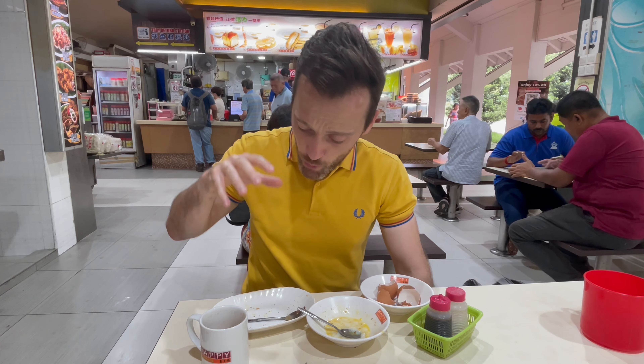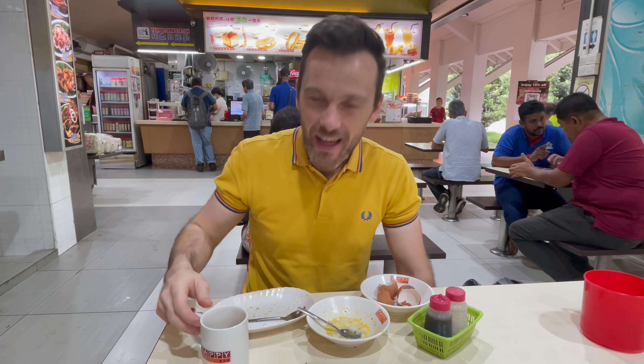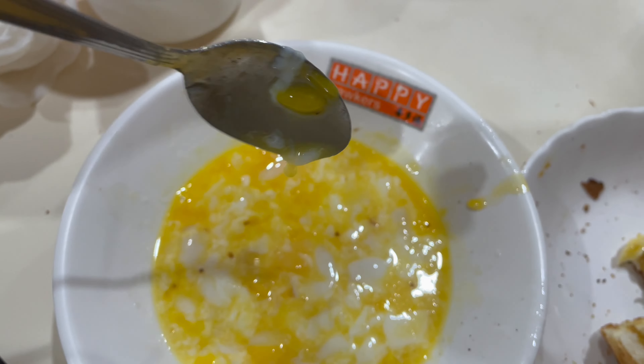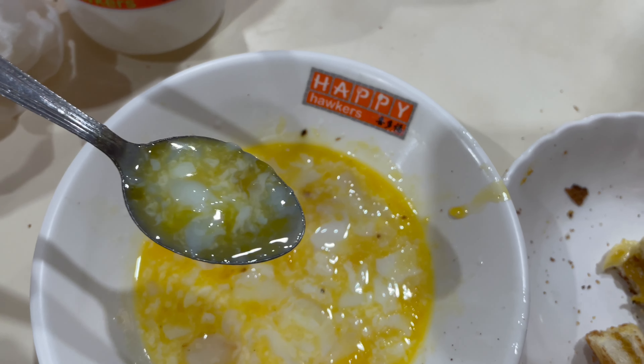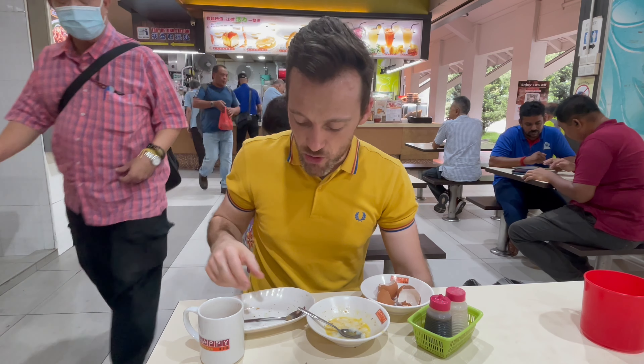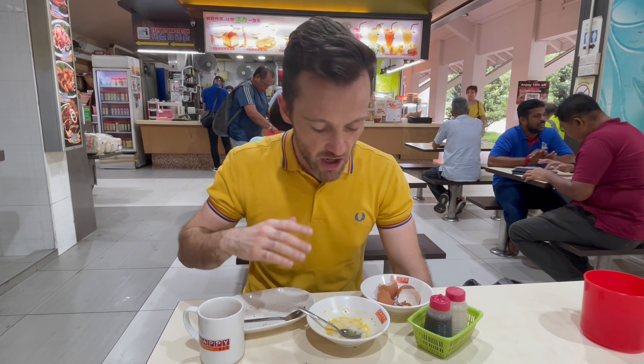So there we have it — the Kaya Toast Set breakfast: kaya on toast, soft boiled or barely boiled eggs, and a cup of tea to wash it down. What I would say is this breakfast is greater than the sum of its parts. I don't think I'd be that interested in these half-boiled eggs on their own, and I'm not sure I'd be that bothered about the kaya toast on its own either. But combined together with a little bit of pepper, a little bit of soy sauce, and dipping your kaya toast into those soft boiled eggs — it's really, really good. I can't say it enough.